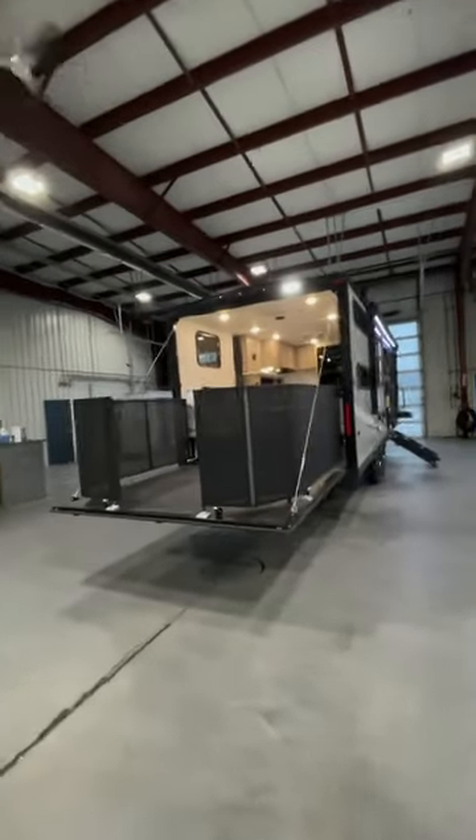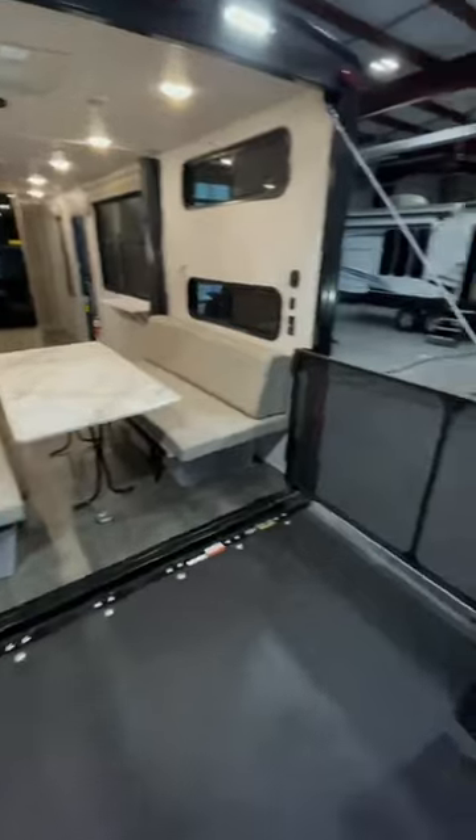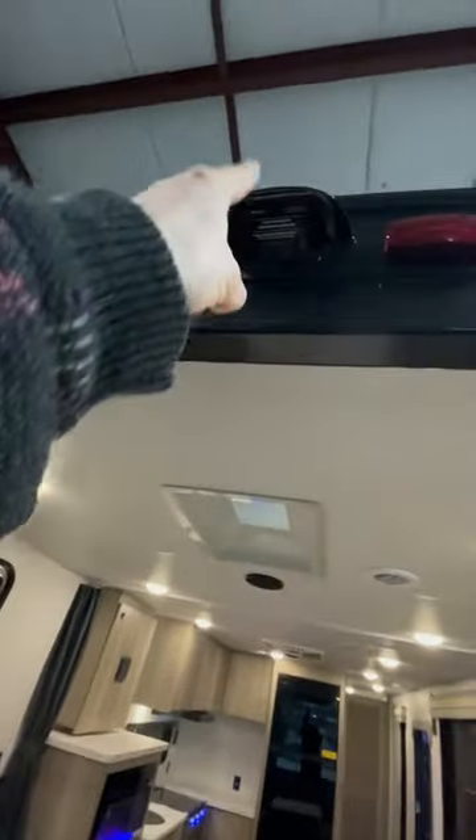The party continues all the way out back because we have this nice big patio deck. You can also use that to corral the kiddos. If you're camping with the dogs, it's a great way to let them enjoy some fresh air without letting them escape around the park. Monitor them with a backup camera mounted up top.